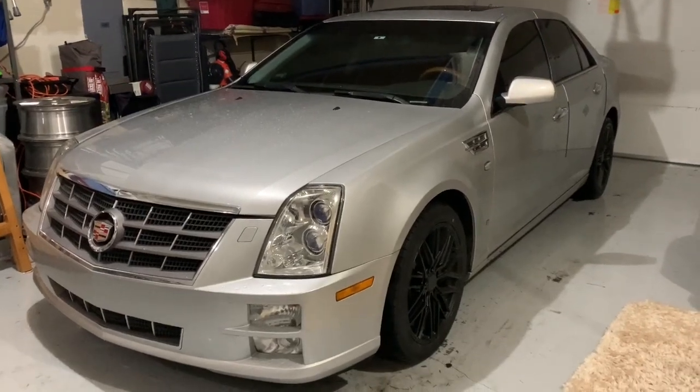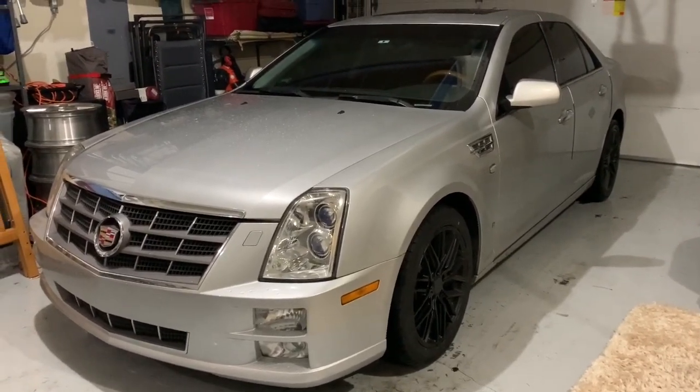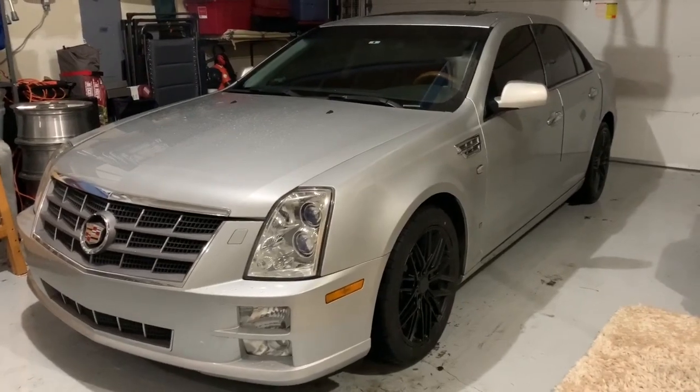Hello Zman24 subscribers. Today I will be talking about a Cadillac update.